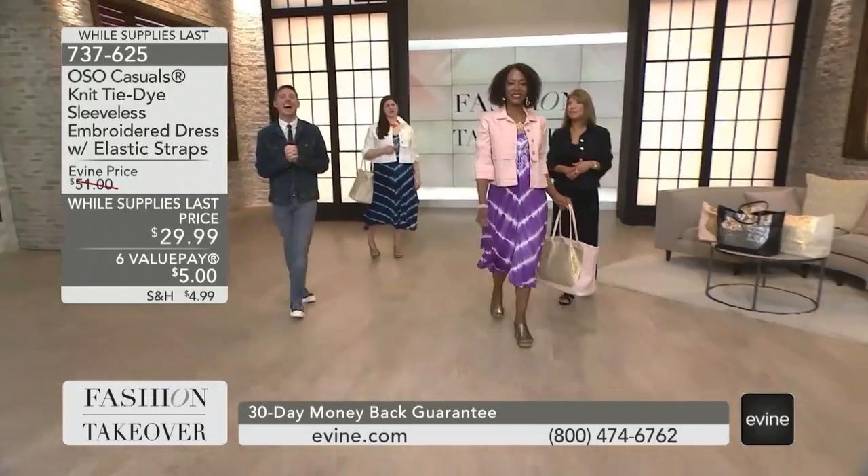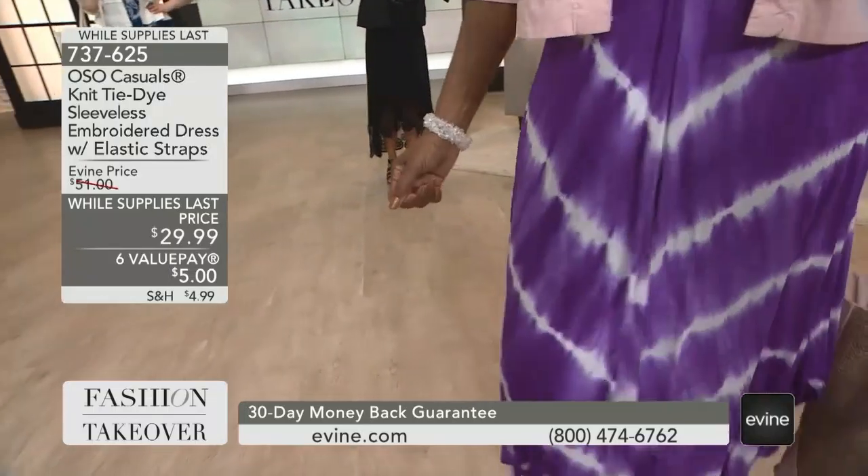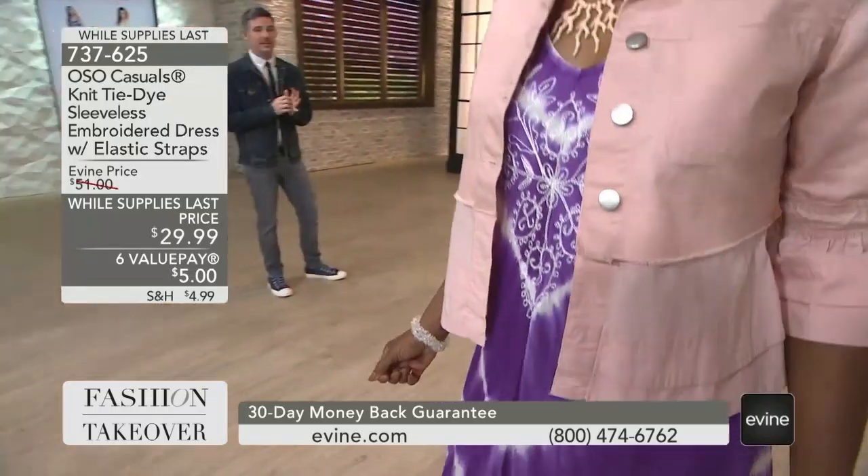It's 10:45-ish, and we have about 15 minutes left in the show. Let's get to it. Oh So Casuals — this is where we live 80% of the time.